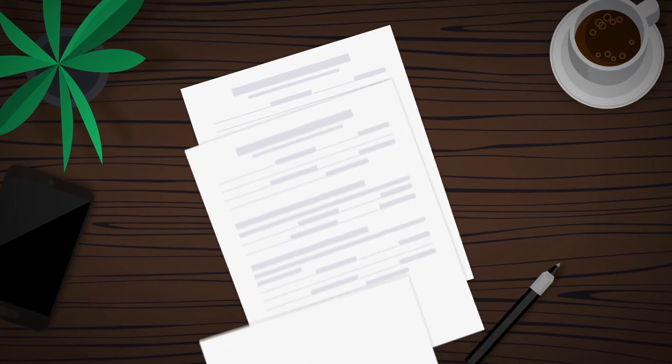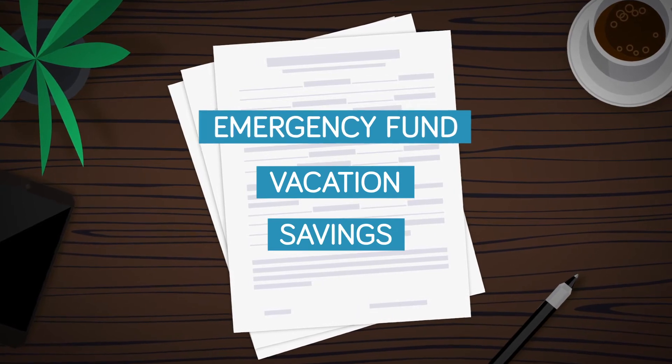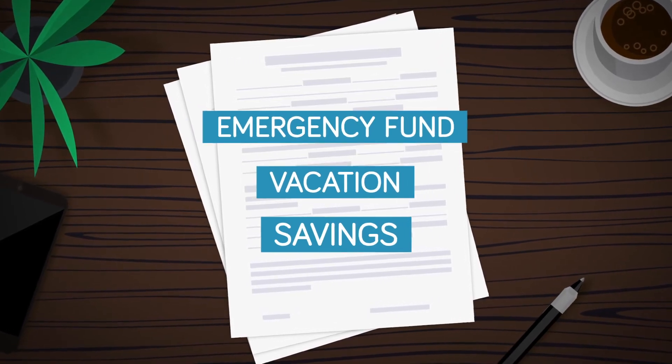Once you have all your data, the real planning begins. Whether you're working to set up an emergency fund, finance a vacation, or simply save money, having a goal in mind will help keep you focused.